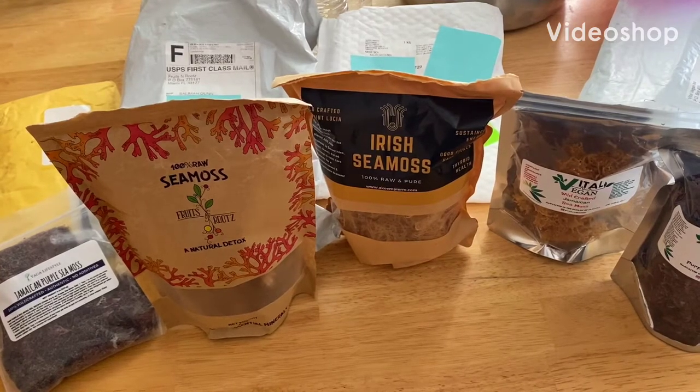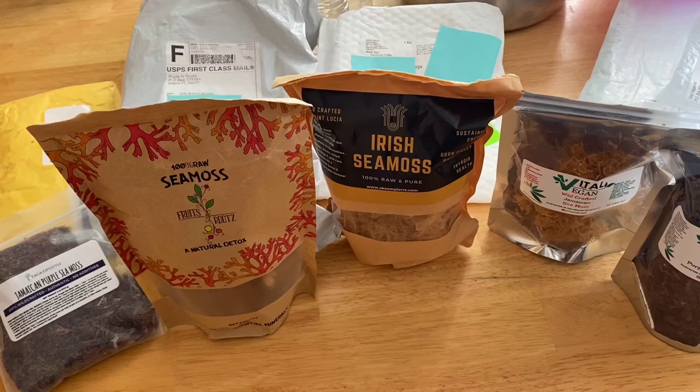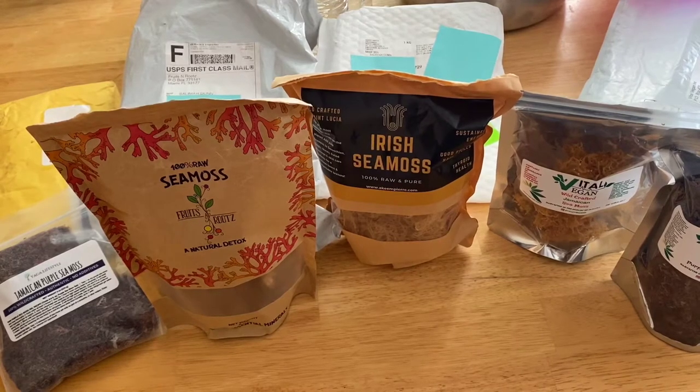Hey y'all, it's me, an Irish sea moss reviewer. If you are interested in learning which sea moss is the best and which sea moss company sends it out to you in a timely manner, please stay tuned.